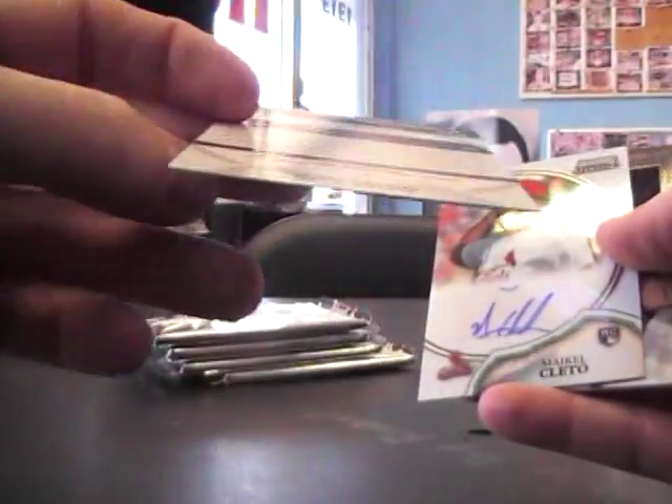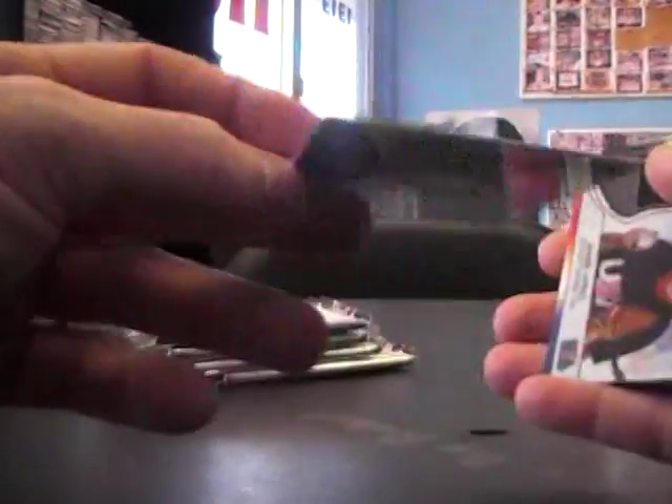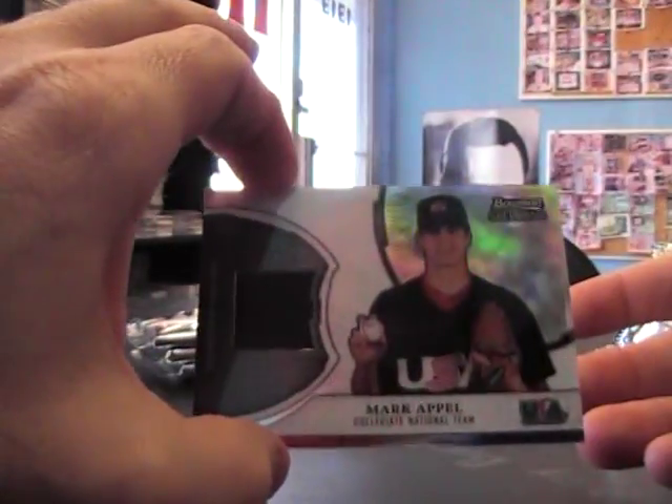Dan Vogelbach, Javier Baez — dude looks like he's 14, never really looked at his face. Michael Cleto and Jersey Mark Apple.